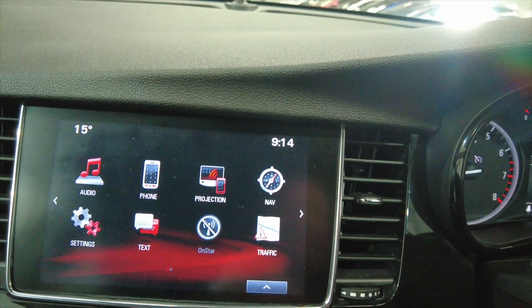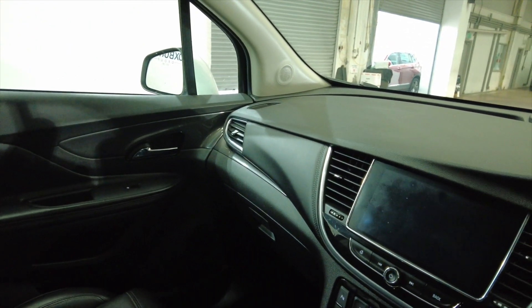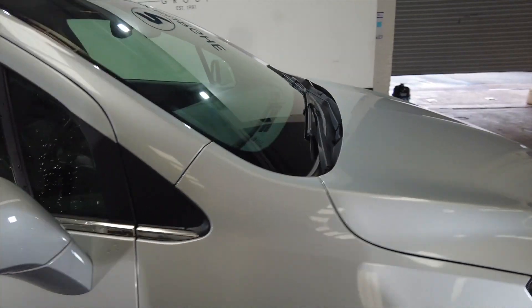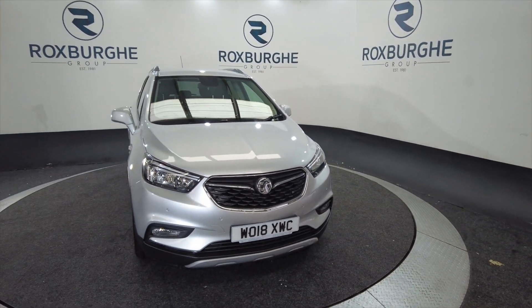Lovely car this, in lovely condition. Like I said earlier it's done 54,774 miles, so not that many miles at all really. This would be ideal for a family. If you want any more information about this vehicle or any of our vehicles here at Roxburgh, you can always visit our website or just give us a call today. Thank you.